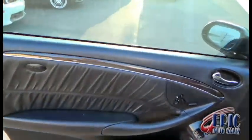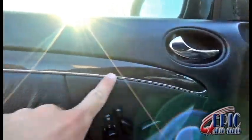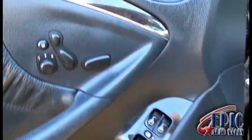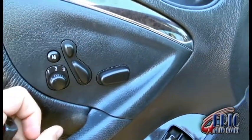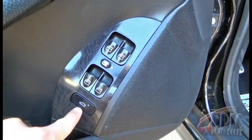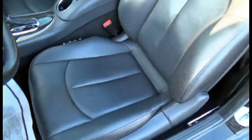Beautiful door panel, solid black. You have this beautiful wood grain running along the top here with the nickel trim. Soft padded leather here — very nice. Got a cubby space here for storage. You have triple memory seating, power seats, and that's an eight-way adjustable power seat by the way. Power windows and a beautifully designed interior.